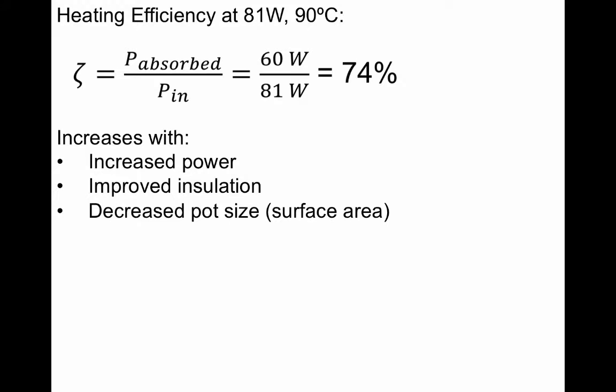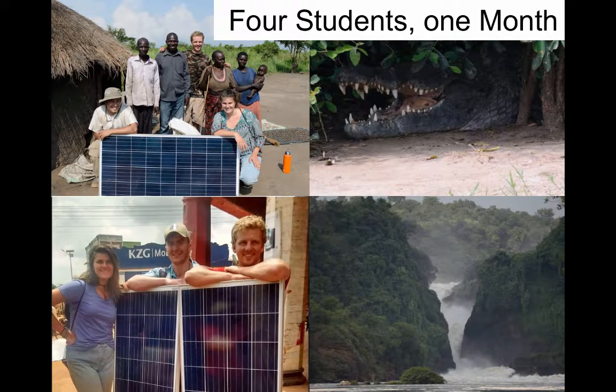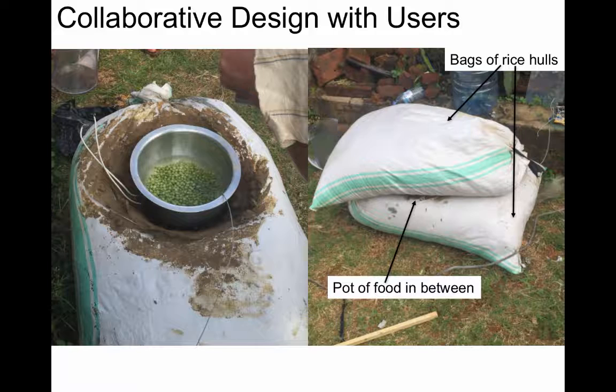The big question is: are people going to use this? So we partnered with Aid Africa in Uganda, and four students spent one month studying village life, how people cook, and introducing two solar electric cook stoves. The broad technology — consisting of just a solar panel, a heater, and insulation — allows for a lot of variations, so people can collaboratively design a method that works best for them.